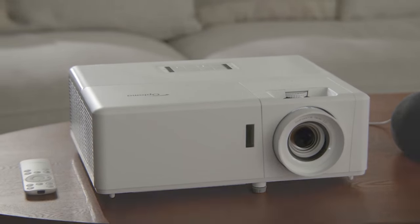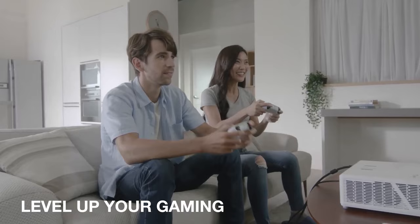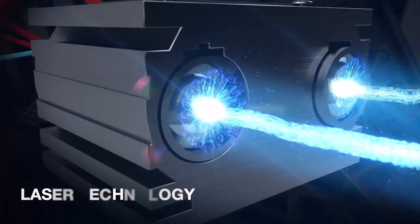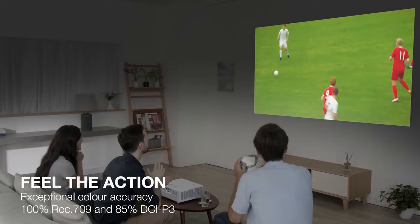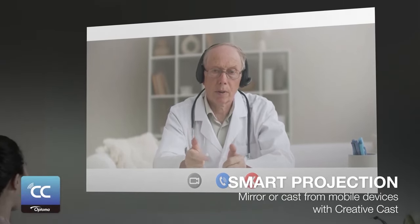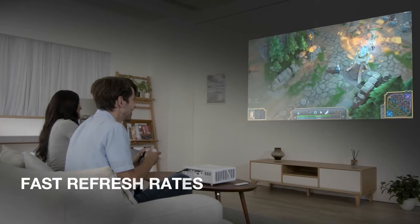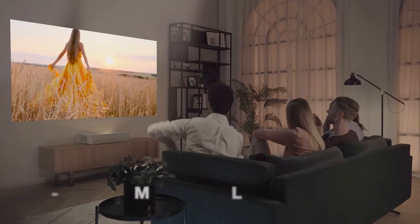The Optoma UHZ50 is a 4K DLP laser projector that offers a bright and sharp image, low input lag for gaming, and a long-lasting light source. It is one of the most affordable laser projectors in its class. It delivers a crisp and clear 4K image that's bright enough for daytime use in a moderately lit room, but still looks great in the dark. You can also wirelessly mirror content on the projector from your smartphone, tablet, or laptop. The projector uses a 3,000 ANSI lumen laser light source, offering longer lifespan, lower power consumption, faster warm-up and cool-down times, and consistent brightness.